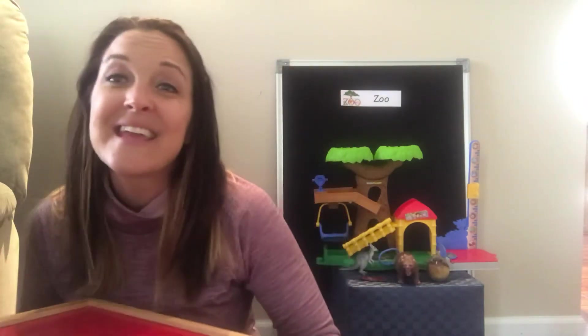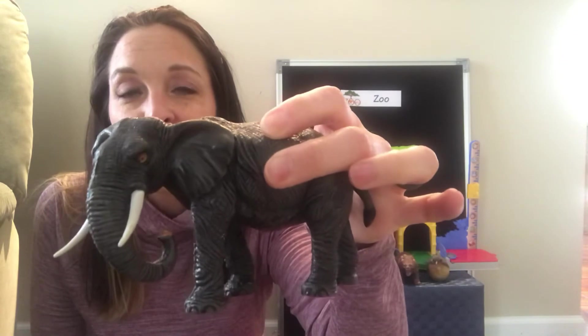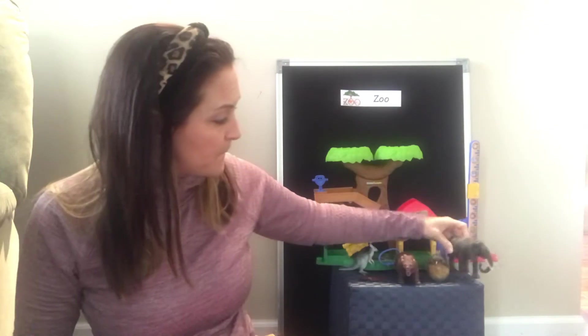Here we go. Shake it in, shake it in, shake it in. Stop — what's it going to be? This animal has really big ears and a long nose. What is it? That's right, it's an elephant! An elephant has big ears and a long nose. An elephant is found at the zoo. We put Mr. Elephant in our zoo.